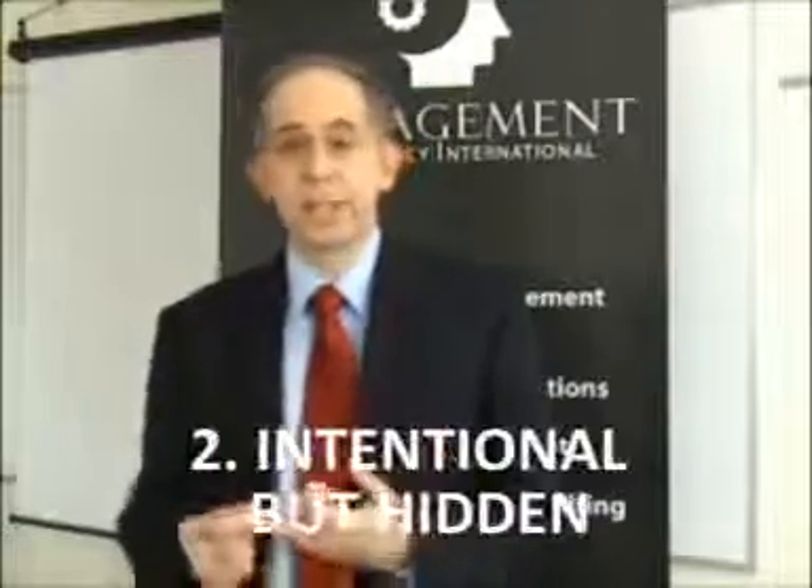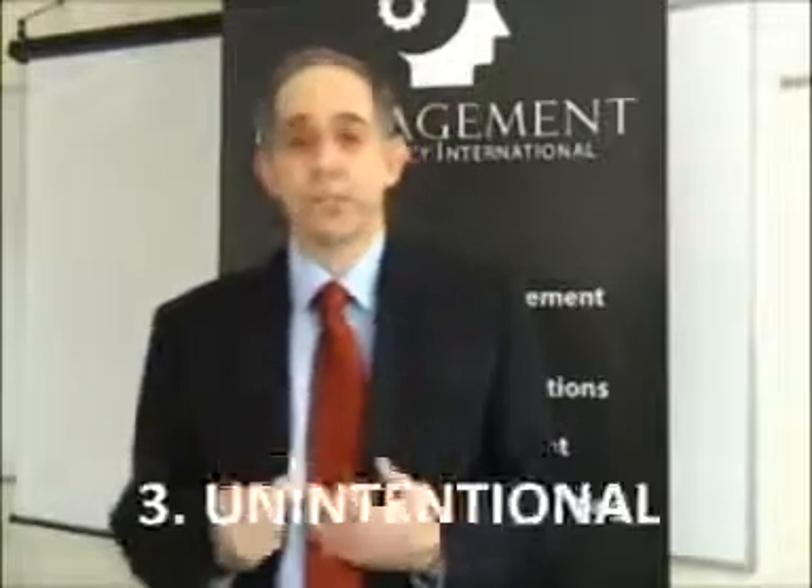There are three kinds of body language that we're going to look at now. The first is intentional, the second is intentional but hidden, and the third is unintentional.